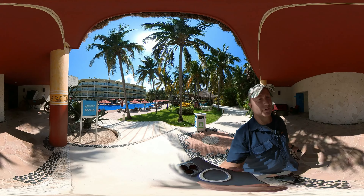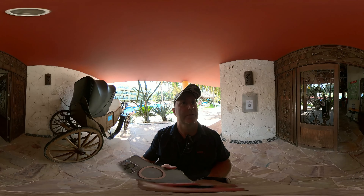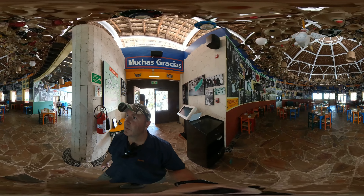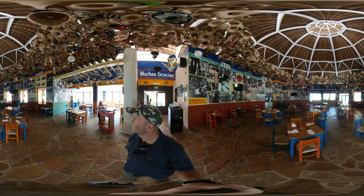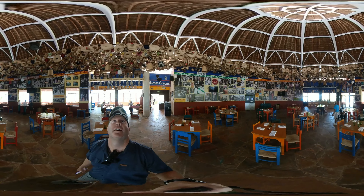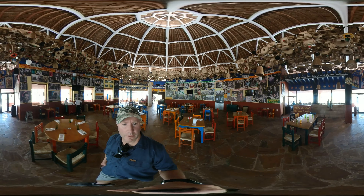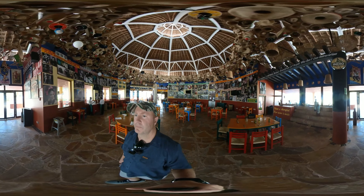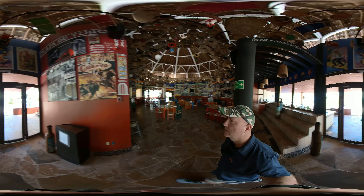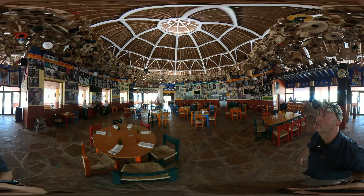We're going to take you through Zocalo, this is the Mexican restaurant here. I love the decor — if you spin your camera up and around you can actually see a whole mess of sombreros, there are really cool pictures on the wall. As you spin the camera forward there's a bar outside and then you can actually see the ocean, so you've got a great view. A lot of the specialty restaurants here have that wonderful view. There is no extra charge for this restaurant and there's indoor and outdoor seating.